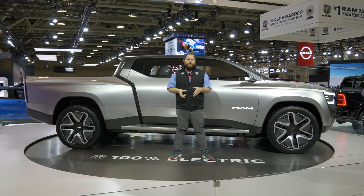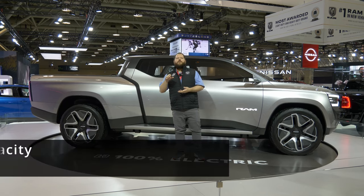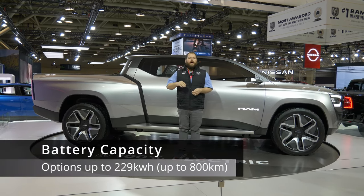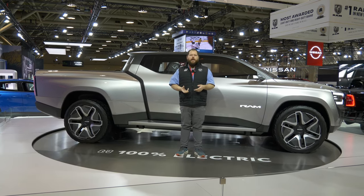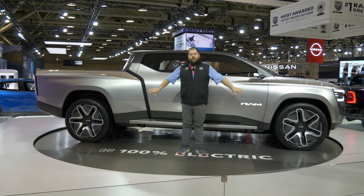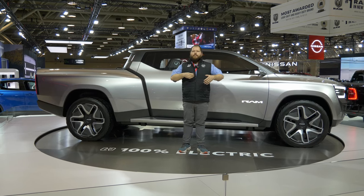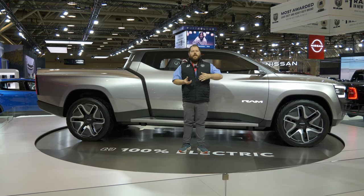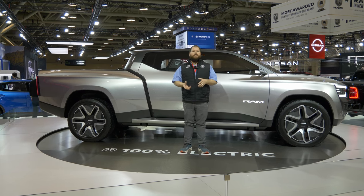In the production version of this truck, the coolest numbers to talk about are up to a 229 kilowatt-hour battery pack, as well as almost 800 kilometers of driving range. These are huge numbers — not in the concept, in the production truck. These are real numbers. They sound a little disingenuous, but Ram is one of the most interesting trucks on this market right now in terms of electric pickups.